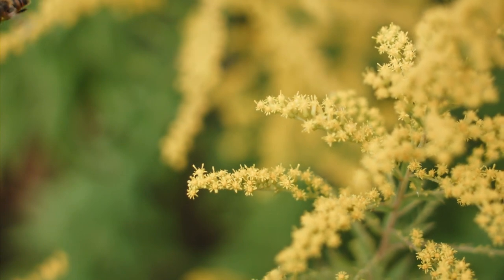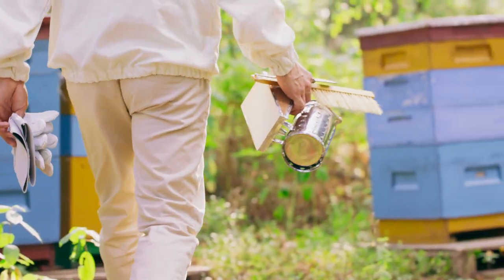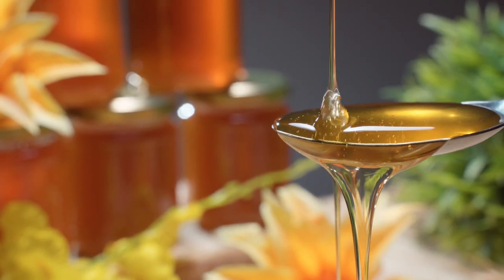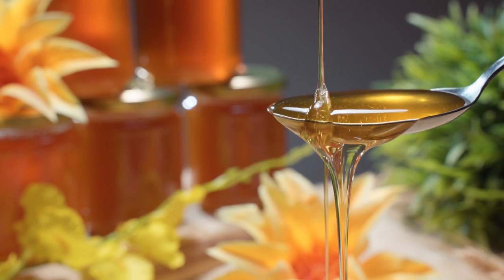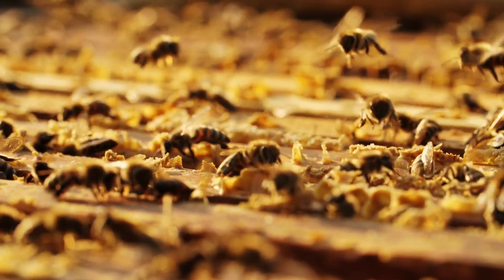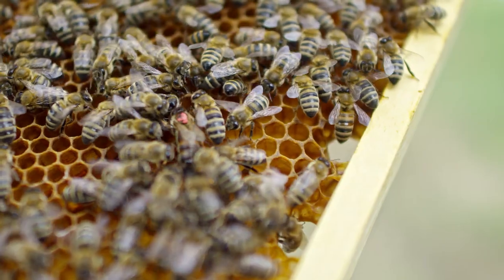We know that bees have been a part of human civilization for a long time, and that we've been using many of their different products going back to Egypt and early Greek civilizations. One of the things we know is that it's not just the honey that people were going after — even though honey is a wonderful food source and sweetener — but they were also using things like beeswax, which is a really pliable material, and royal jelly, which is something the bees feed to their queen.